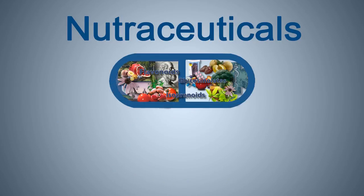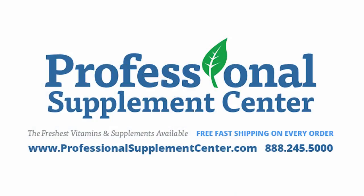The Professional Supplement Center offers a wide range of high-quality nutraceuticals. If you'd like to speak with our registered nurse or our knowledgeable staff about what nutraceuticals might be good for you, please give us a call or send us an email.